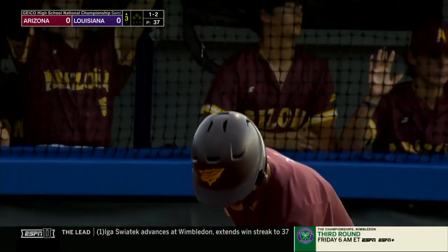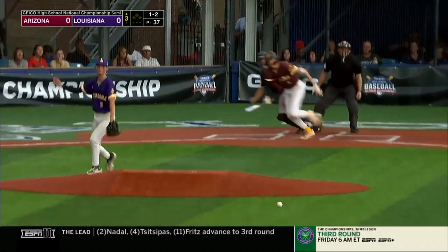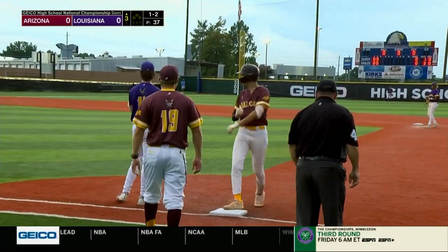Tio is the Arizona left fielder. Dallas Moran has already struck out five. Galt can't get it — he made a diving try, and Montillo is aboard.